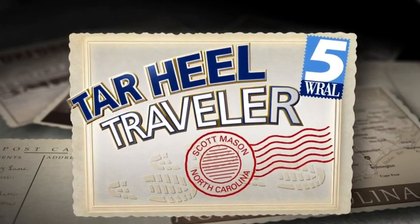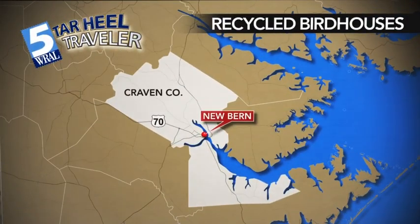Recycling is for the birds, says a man from Craven County near New Bern. And that's where we find our Tar Heel traveler tonight. Scott Mason tells the story of a builder, a bird lover, and a history lover.